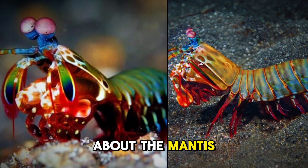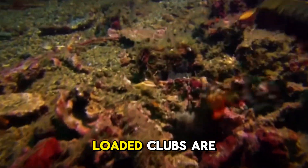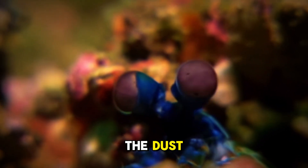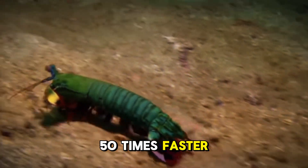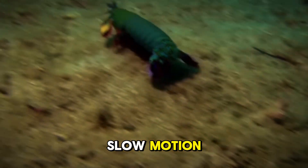Now, let's talk about the mantis shrimp's secret weapon — its hammer claws. These spring-loaded clubs are capable of striking with a speed that leaves even the fastest human blink in the dust. 50 times faster, to be exact. That's so fast, you'd miss it even if you were watching in slow motion.